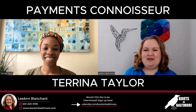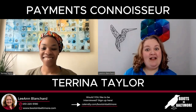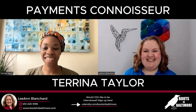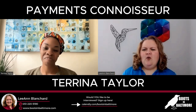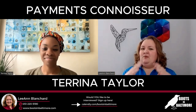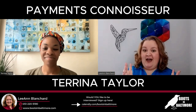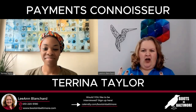Welcome to Boots in Baltimore. I'm Leanne Blanchard, here with Tarina Taylor, owner of the Payments Connoisseur. Welcome. Thank you for having me, Leanne. The Payments Connoisseur implies some expertise which I do not have, so what are all the things a payment processing system involves?